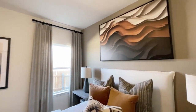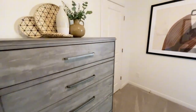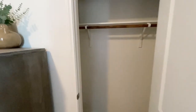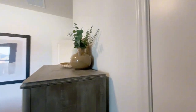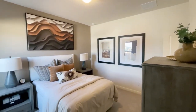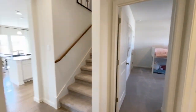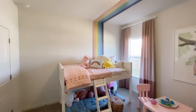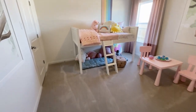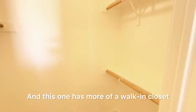This is bedroom number three — it's spacious, roughly 12 by 11. The next room beside it is a bit bigger at 12 by 12. You do get more living space than bedroom space in this plan, so if you plan to entertain and have people over, you'll appreciate the extra living area. The 12-by-12 room is a little bit larger and has more of a walk-in closet.